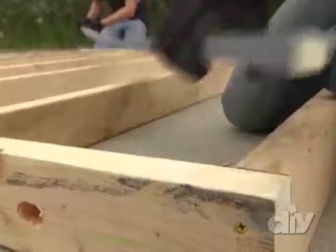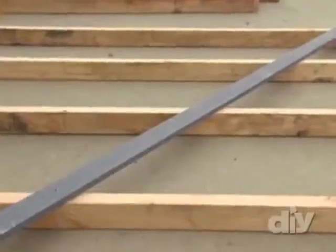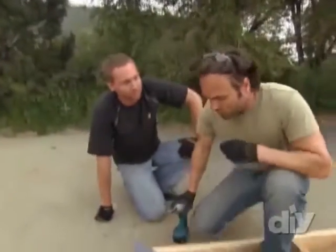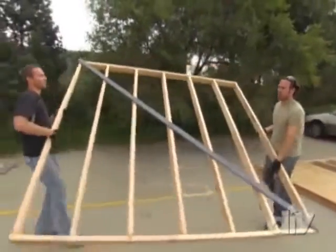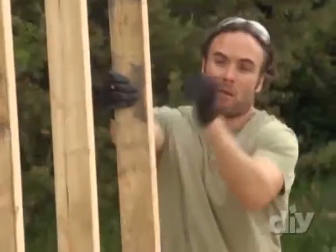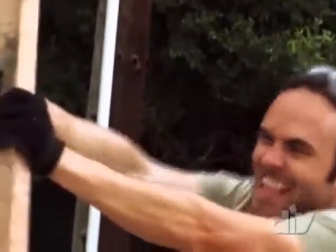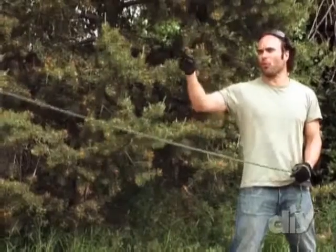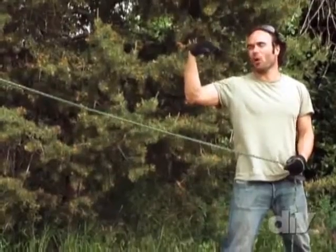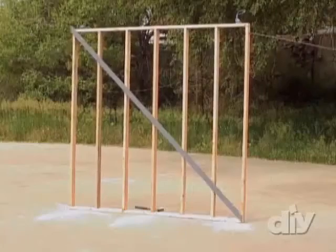For the next wall, we install a cross brace — a let-in brace notched into the studs. Cross bracing is used to stop the racking itself. Even with a rope and full manpower pulling in tug-of-war, the cross-braced wall won't go anywhere. It's not going anywhere. A little geometry goes a long way.